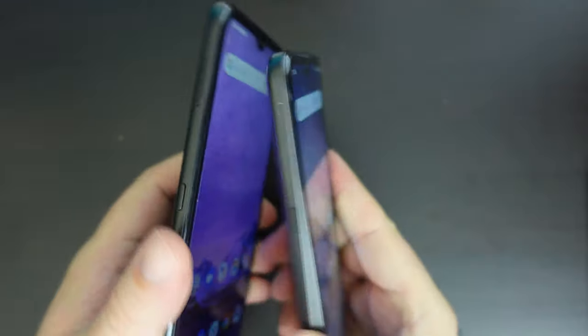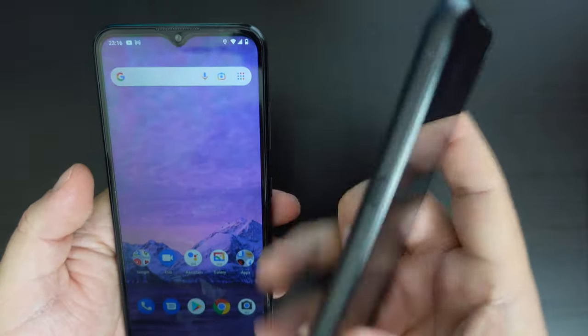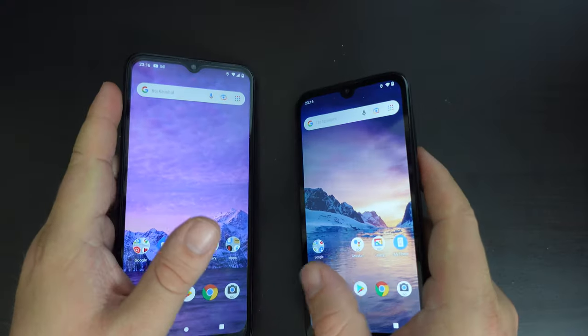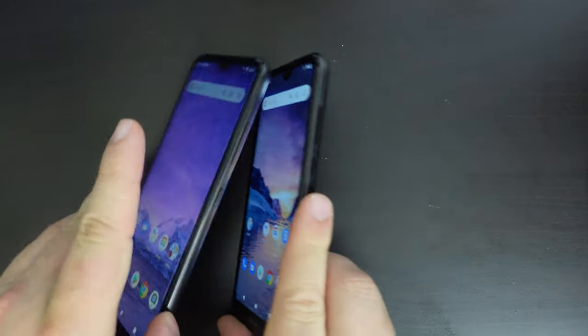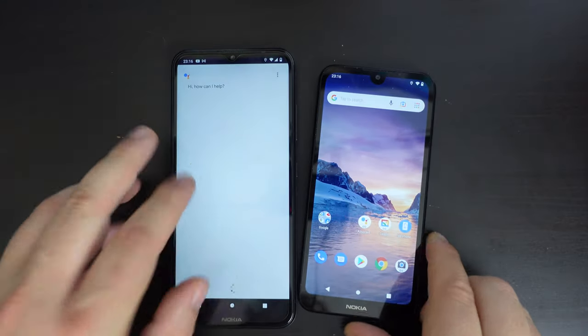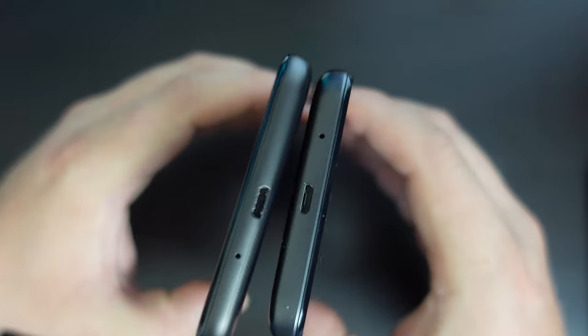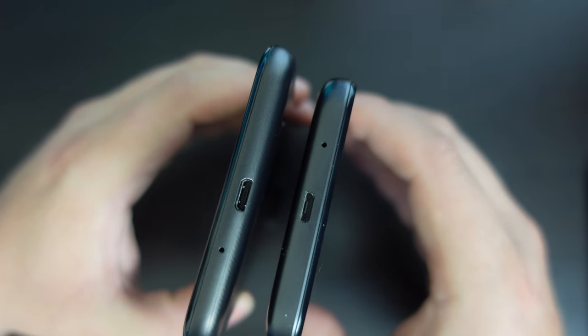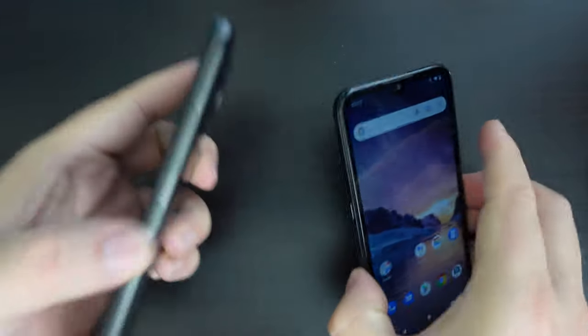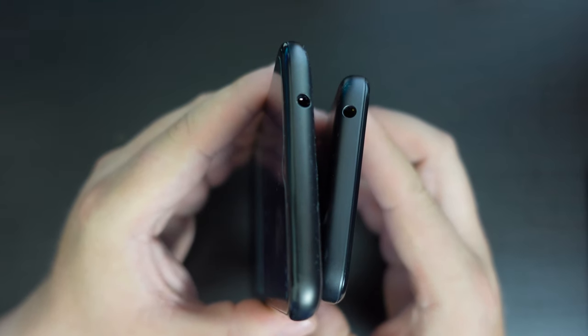Both devices on the left-hand side have the Google Assistant button, so you can use that to quickly access the Google Assistant. On the right-hand side, you have the power button and the volume rockers. On the bottom, both devices have micro USB for charging, and if we look at the top of the devices, both of them have the 3.5-millimeter audio jack.